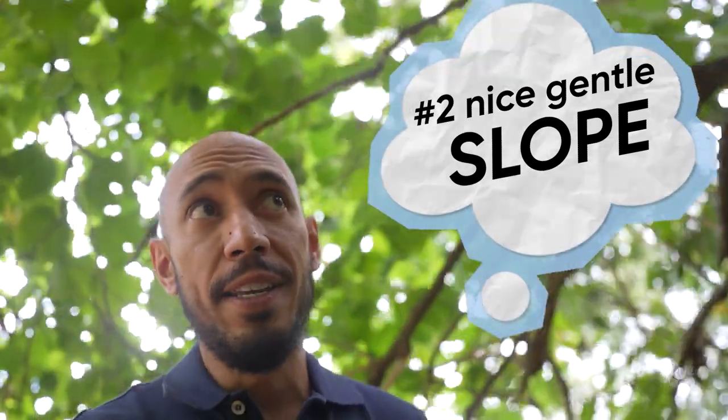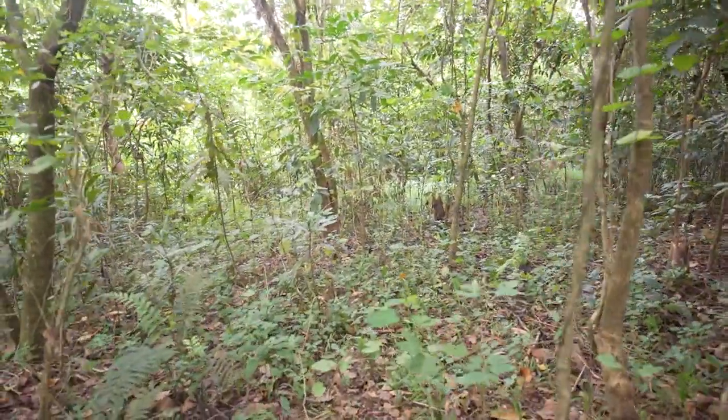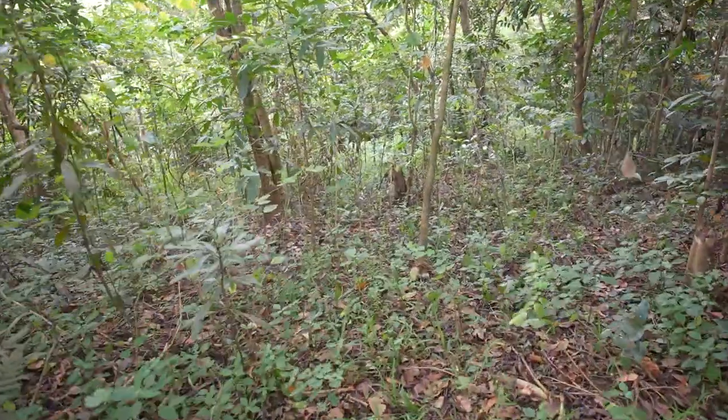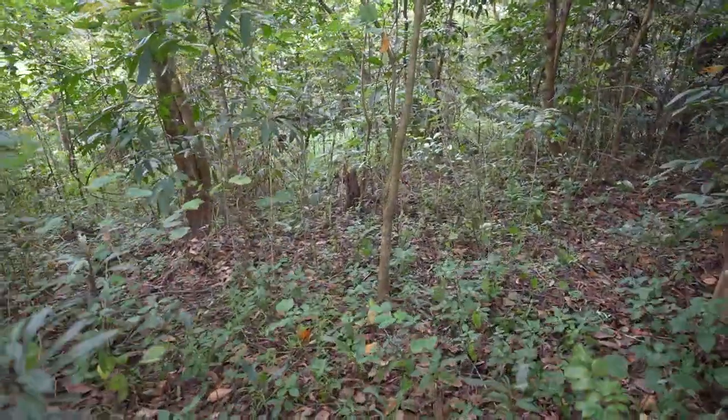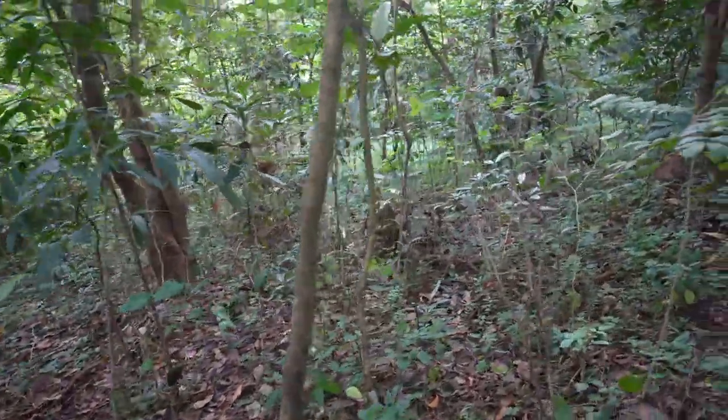Number two, this property has a really nice gentle slope going down. It seems steep at first, but when you walk it, it's actually not bad. It would come out to about one and a half basement going down when you build on it.